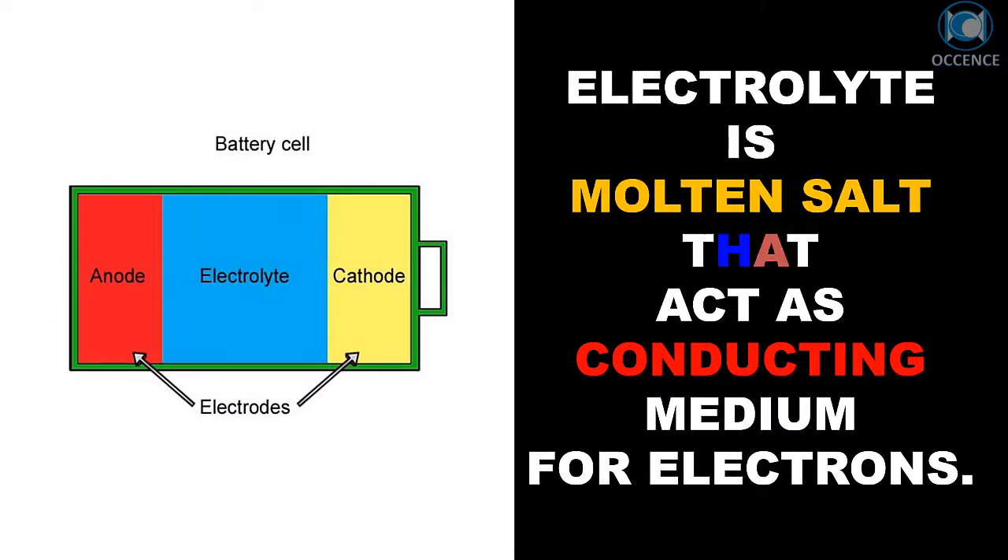The electrolyte is a molten salt that acts as a conducting medium for electrons.